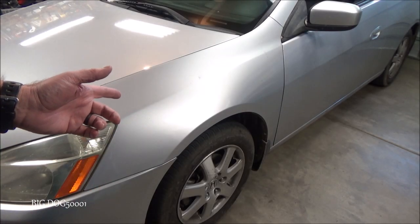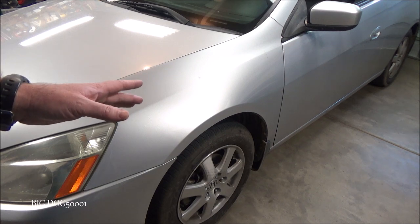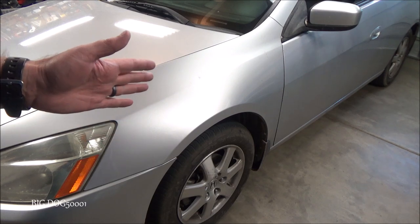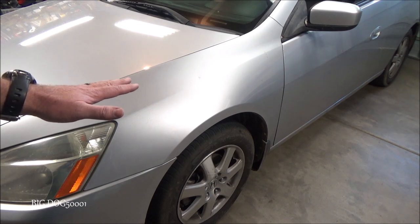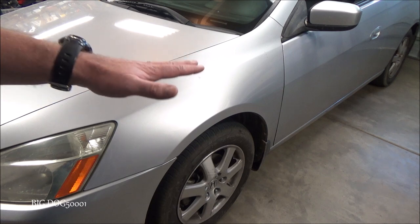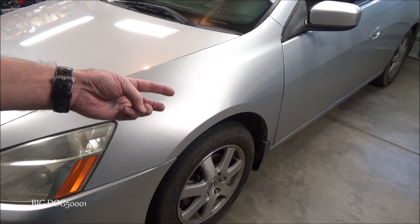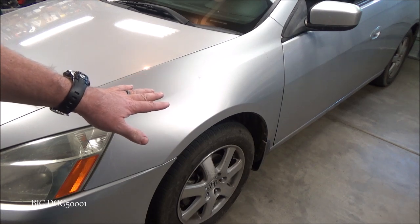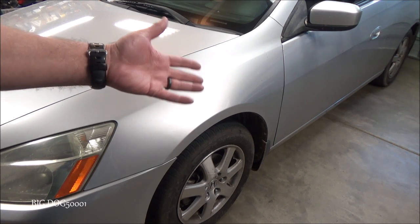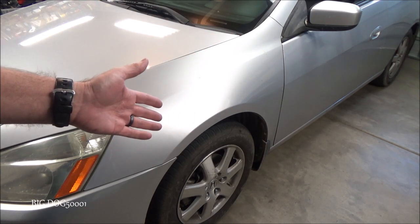We've got a seventh generation Accord here. This vehicle has an intermittent no-crank, no-start issue. It turns out it's the transmission range switch. This vehicle was towed to a Honda dealer and then to an independent shop twice — so three times it was left stranded and towed. In each case, when they got it to the shop they couldn't find a problem, so they gave it back to the owner.